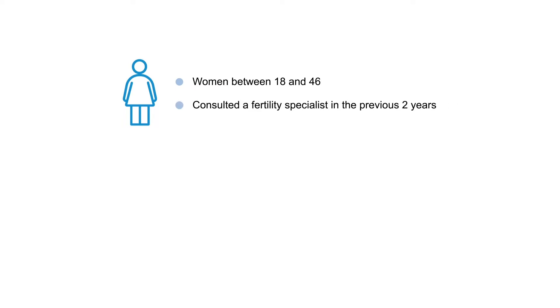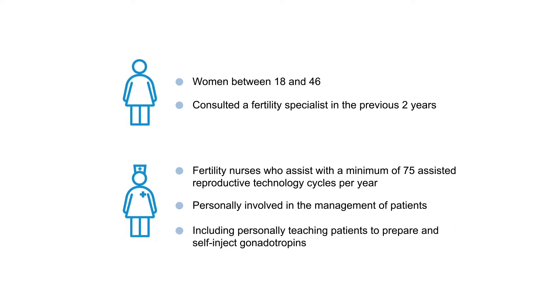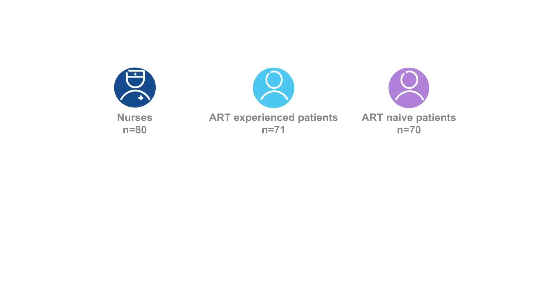For this market research, women between the ages of 18 and 46 who had consulted a fertility specialist in the previous two years were enrolled, together with fertility nurses who assist with a minimum of 75 assisted reproductive technology cycles per year and who were personally involved in the management of patients, including personally teaching patients to prepare and self-inject gonadotropins. Women were divided into two subgroups — either treatment-experienced or naive — depending on their experience with assisted reproductive technology.